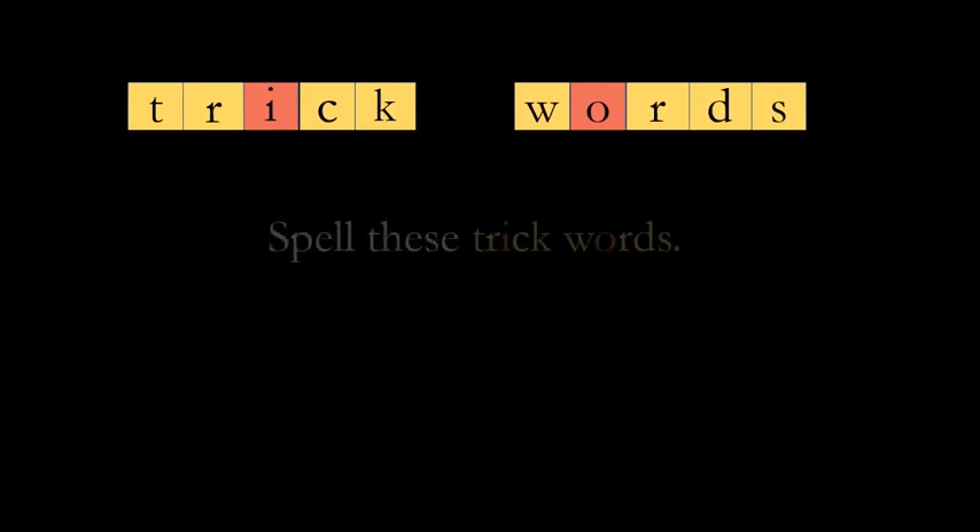Let's take a look at those trick words. The first one is 'they.' The next one is 'one.' The next one is 'said.'